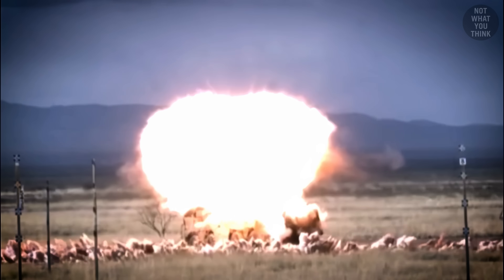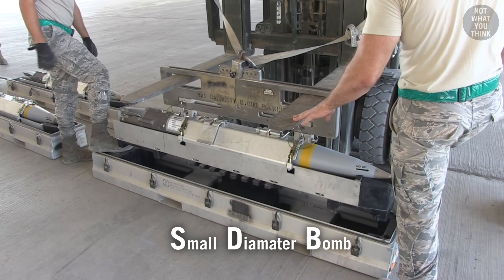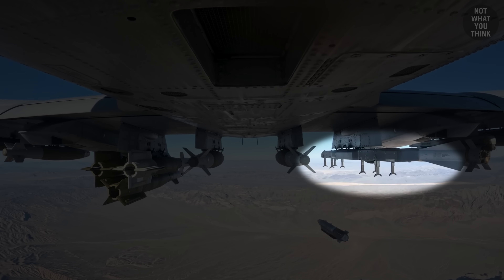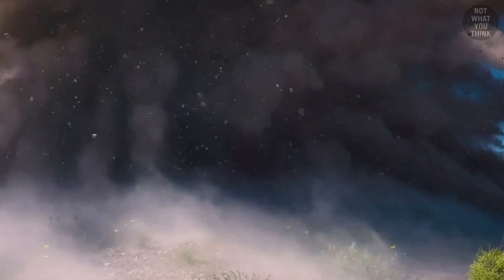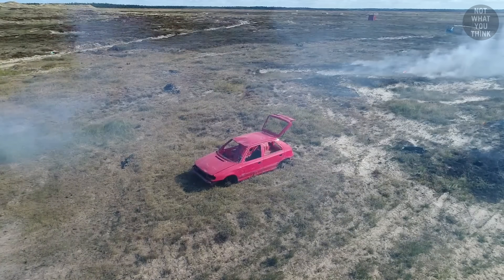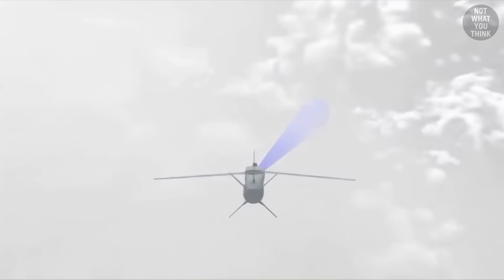Modern smart bombs are so accurate that they no longer need to carry large amounts of explosives to neutralize targets. This led to the creation of small diameter bombs, or SDBs, which weigh a mere 250 pounds. Instead of carrying one 2,000-pound smart bomb, most US military aircraft can carry four SDBs, allowing destruction of four different targets instead of one during a single sortie — with much less collateral damage. First-generation SDBs such as the GBU-39 have a range of up to 69 miles and accuracy to less than three feet. Second-generation SDBs like the GBU-53 Stormbreaker have an active seeker, allowing them to strike moving targets in all weather conditions.